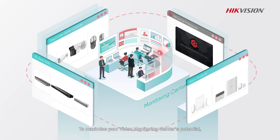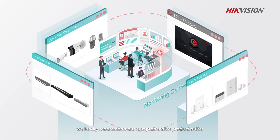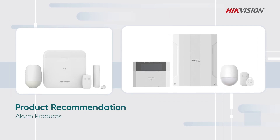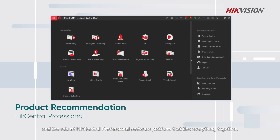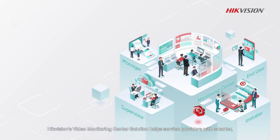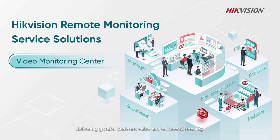To maximize your Video Monitoring Center's potential, we recommend our comprehensive product suite: Deep-in-View X cameras, AccuSeek NVRs, alarm products, and the robust HikCentral Professional software platform that ties everything together. Hikvision's Video Monitoring Center solution helps service providers with smarter, faster, and more reliable operations, delivering greater business value and enhanced security.